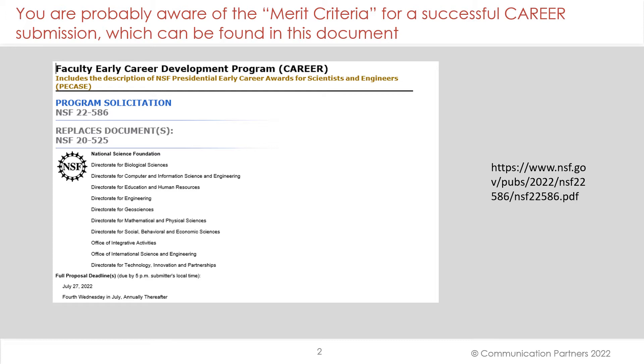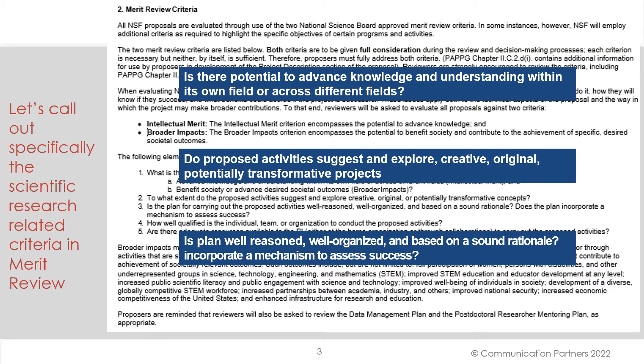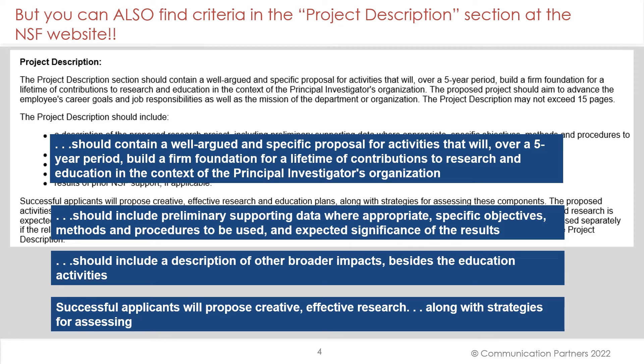You are probably aware of the merit criteria for a successful career submission, which can be found in this document with the website link on the right. Let's call out specifically the scientific research-related criteria in the merit review: Is there a potential to advance knowledge and understanding within its own field or across different fields? Do the proposed activities suggest and explore creative, original, potentially transformative projects? And is the plan well-reasoned, well-organized, and based on a sound rationale? Does it incorporate a mechanism to assess success?